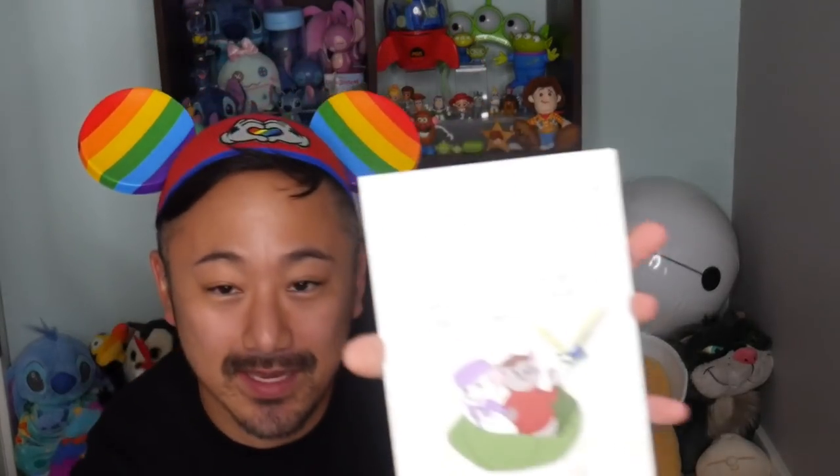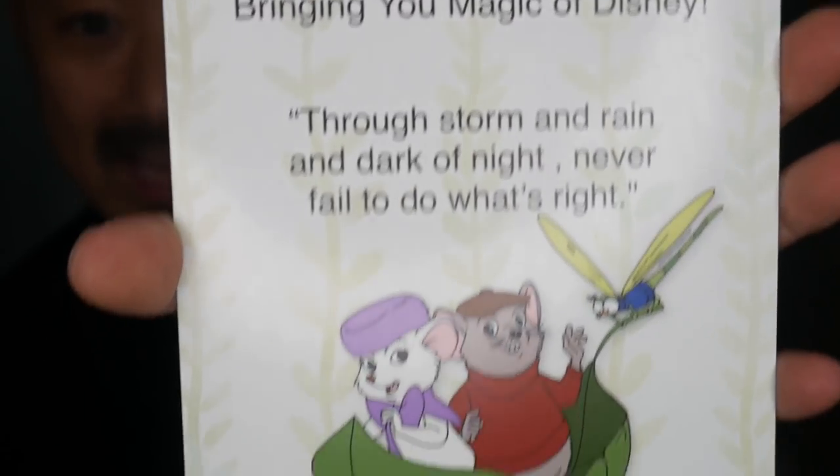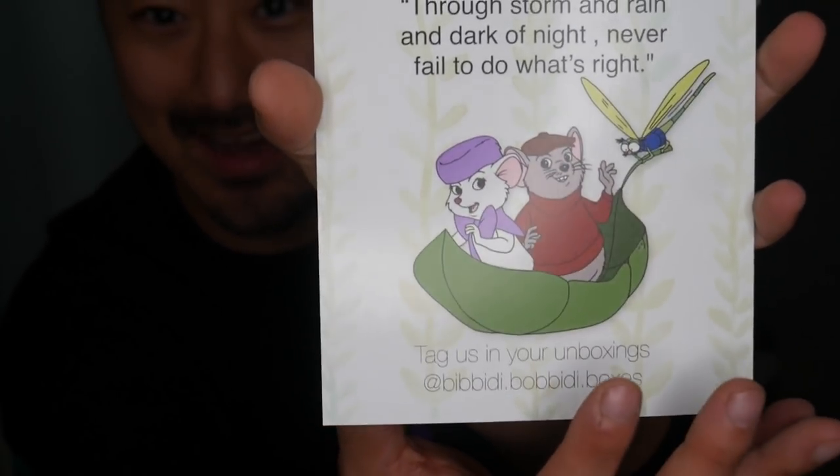As we open the box, we get our May welcome card, featuring the characters Bernard and Bianca from The Rescuers Down Under. I've never seen this movie, but I hope to see it once the new Disney streaming service comes on, because there are so many movies I haven't seen, including many of the sequels. And here is a spoiler sheet, which I'll put aside.